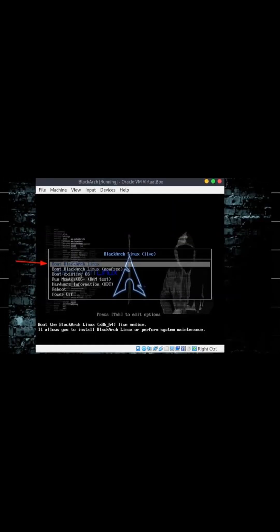If you're serious about cybersecurity and ethical hacking, BlackArch Linux is definitely worth checking out. Its comprehensive toolset and streamlined environment make it a valuable asset for professionals and enthusiasts alike.